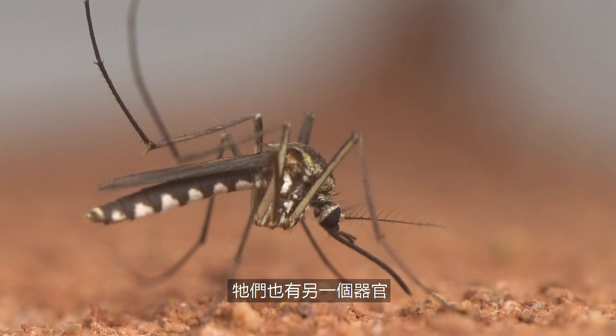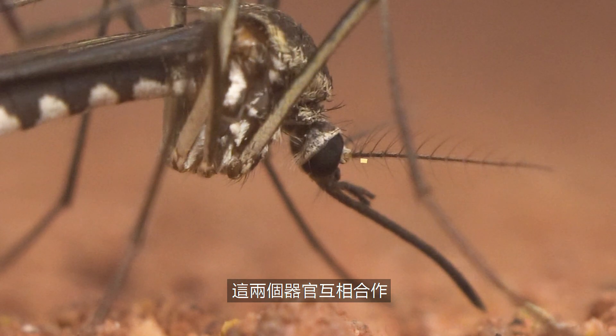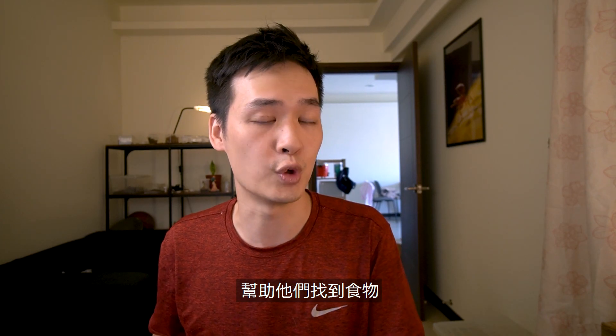They also have another organ called the maxillary palp. This thing only detects carbon dioxide, which makes sense. So these two things combined together, almost like a sonar and radar one-two punch, help them locate their food.